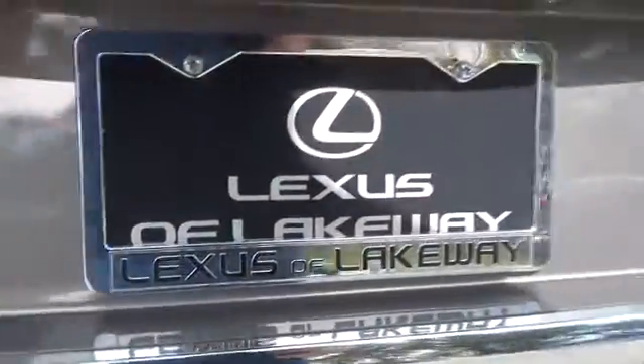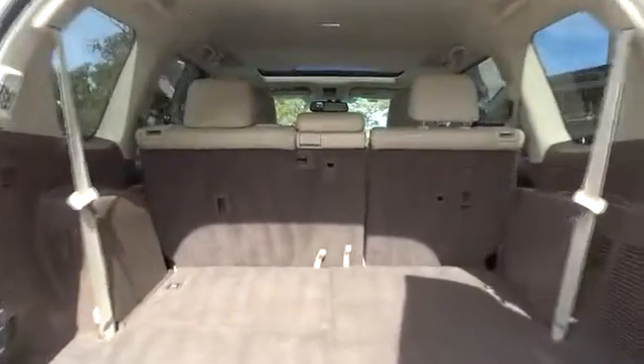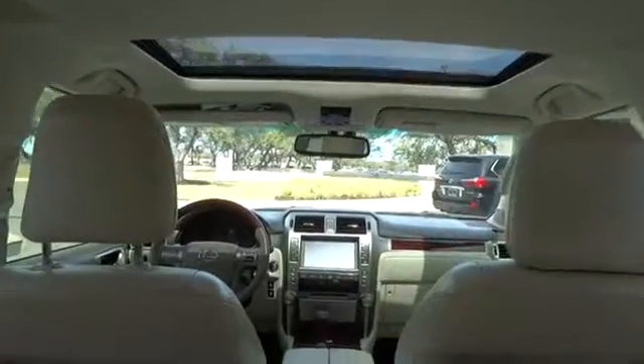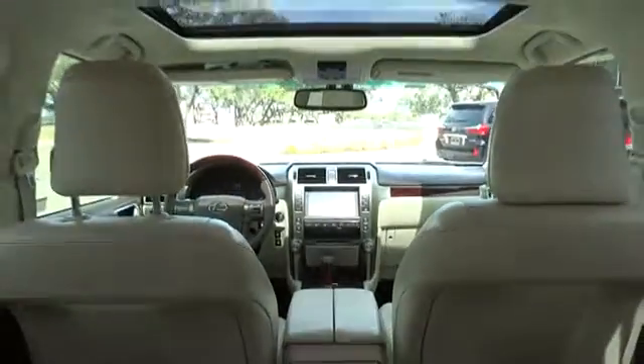This vehicle has less than 60,000 miles. Here are some of this vehicle's great options: power passenger seat, traction control, keyless entry, anti-lock braking system, stability control, steering wheel audio controls, backup camera, CD changer.